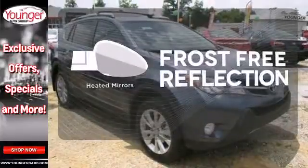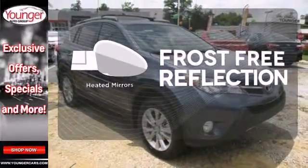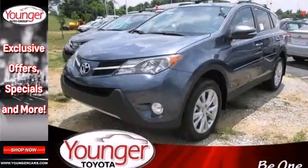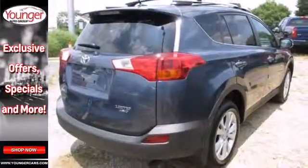Say goodbye to the frost and never leave your car with the heated mirrors. Let the memory seats adjust to your preferred setting. Look and feel great when you drive this RAV4 home today.